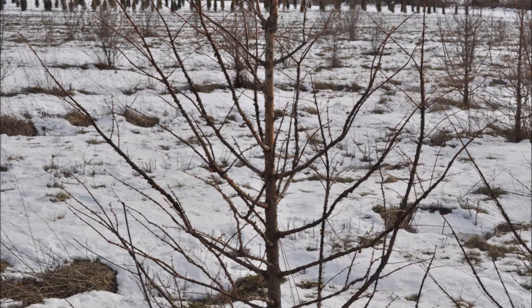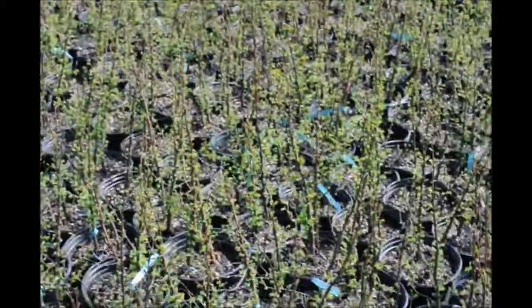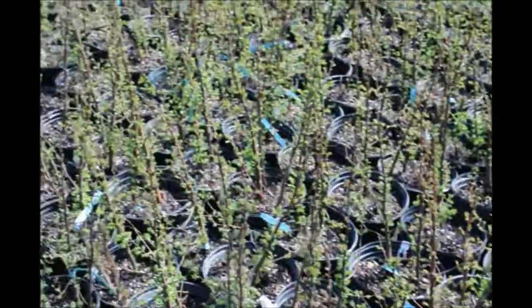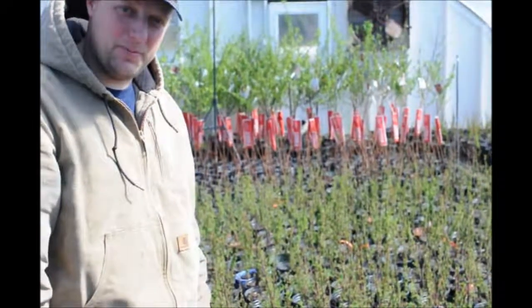Here are some of the Dawn Redwoods we grow at our nursery in Doylestown, PA. This is one of our greenhouses and it is filled with Dawn Redwoods. They are a very easy plant to grow. You can see there's not many in this group that hasn't leafed out yet. They're very fast growing, very easy to plant.